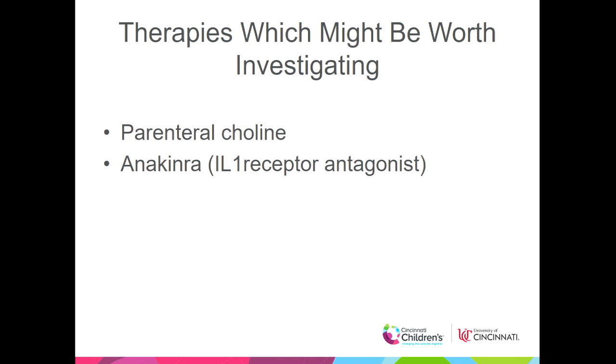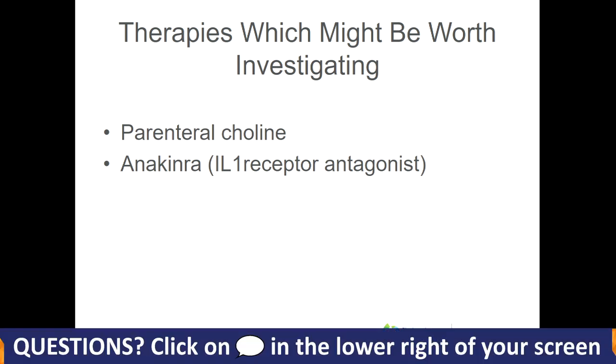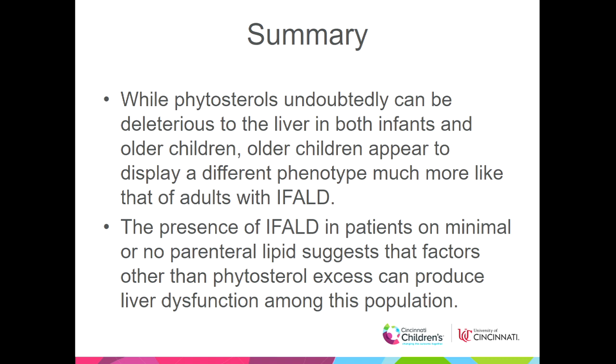Factors predisposing to liver disease include multiple central line infections, endotoxemia, possible genetic predisposition such as MDR3 mutations, prematurity, and parenteral solutions with excessive protein, sugar, or fat — specifically phytosterols. Protective factors include balanced fatty acids, antioxidants such as vitamin E, early feeding, possibly GLP-2, which upregulates FGF-4, and early stoma closure to restore enterohepatic circulation. Potential therapies for future study include investigating choline status in children on PN and possibly a trial of anakinra (an IL-1 receptor inhibitor) for those with elevated acute phase reactants and hepatic inflammation. In summary, while phytosterols can be deleterious in both infants and older children, older children display a different phenotype much more like adult IFALD, and factors beyond phytosterol excess are clearly in play.